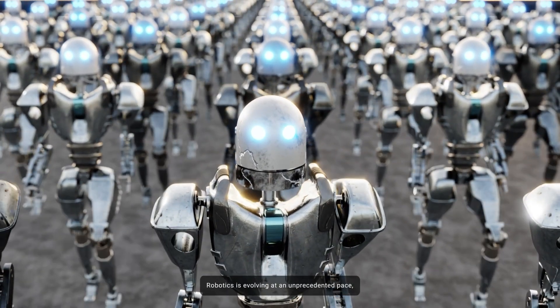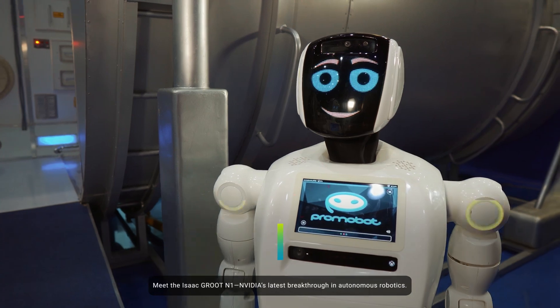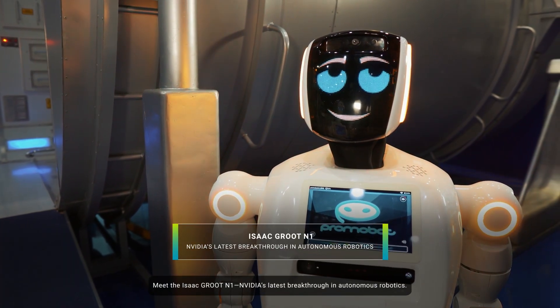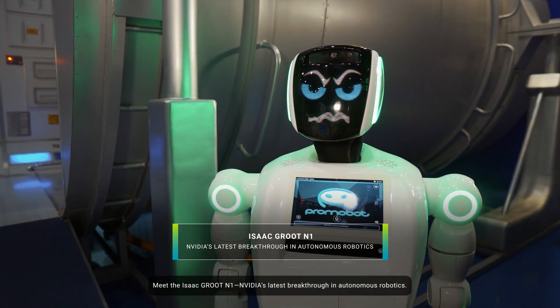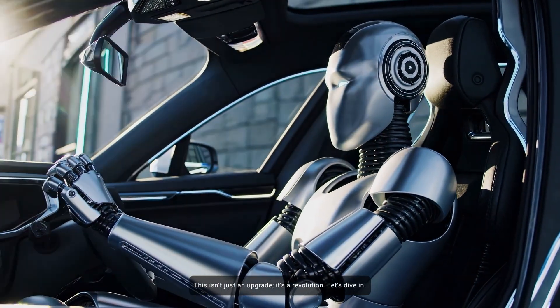Robotics is evolving at an unprecedented pace, and NVIDIA just took it to the next level. Meet the Isaac Groot N1, NVIDIA's latest breakthrough in autonomous robotics. This isn't just an upgrade, it's a revolution. Let's dive in.